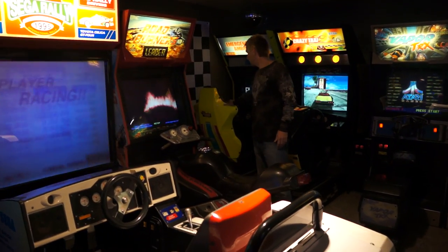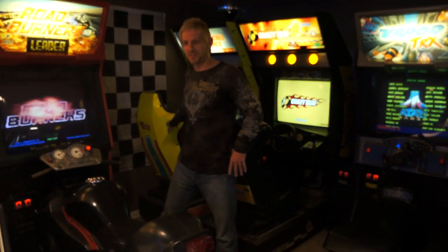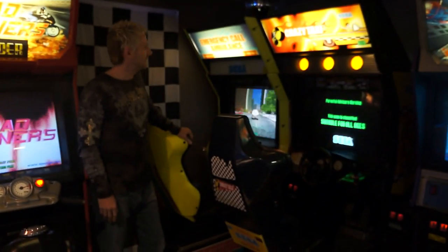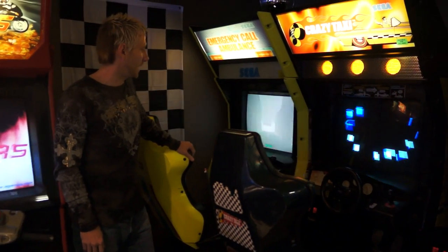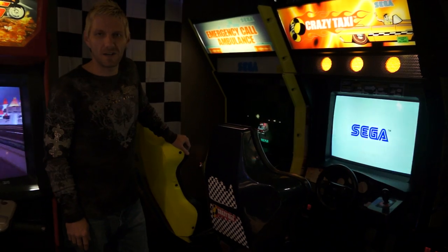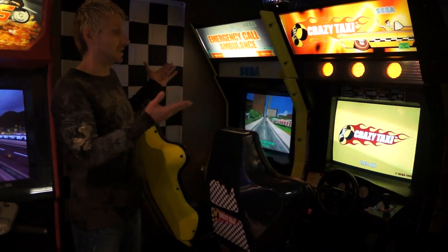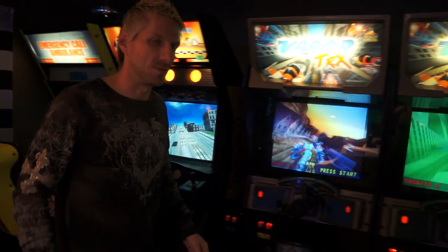This Emergency Call Ambulance — believe it or not, I was laid up in a hospital after I just got out of surgery, watching an auction on eBay. I just couldn't help myself. This was about three hours away, and I won the auction while I was laid up in the hospital bed. And it's an ambulance game — go figure. My wife wasn't too happy about that, but oh well.